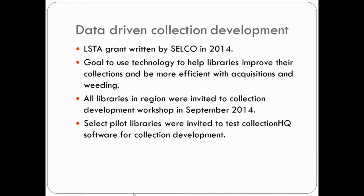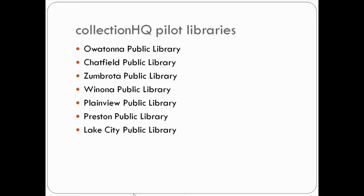SELCO offered a free workshop back in September led by Peggy Johnson from the University of Minnesota covering the basics of collection development and its importance, and all libraries in the region were invited. With proceeds from the grant, we purchased a subscription to Collection HQ, a software program that delivers data-driven advice on collection development. We selected numerous pilot libraries.